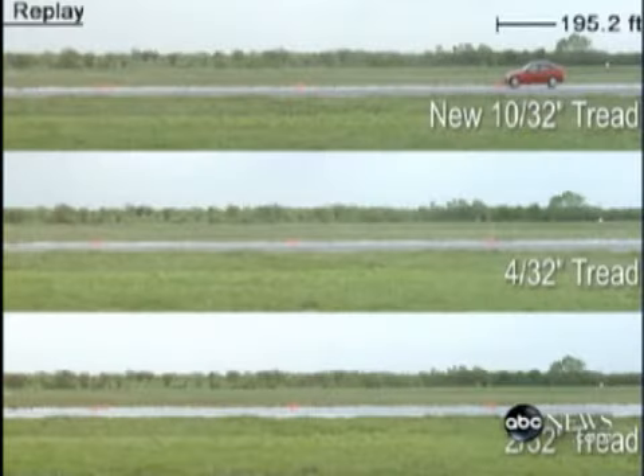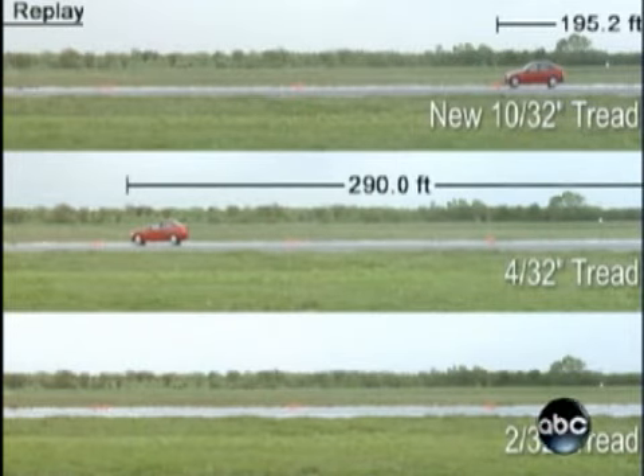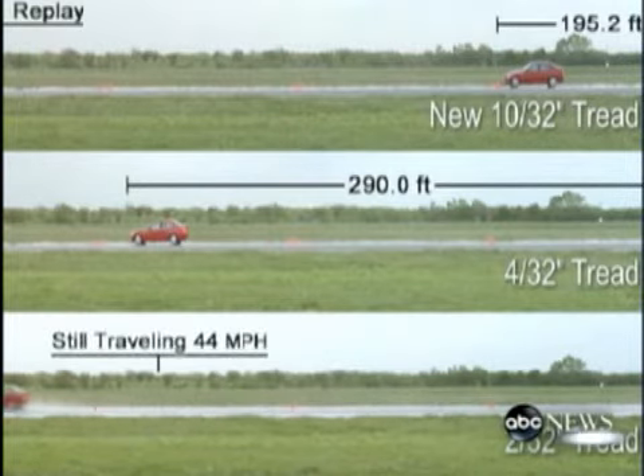The top car with brand new tires stops the fastest. The middle car with an eighth of an inch of tread stops in 300 feet. Meanwhile, the bottom car — the one with just a 16th of an inch — is still barreling by at 44 miles an hour. The video certainly was impressive, and we're not at all surprised by what we saw in it. It's that extra tread depth that gives you the margin of safety when the weather turns bad.